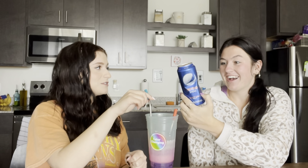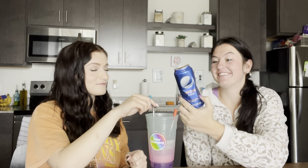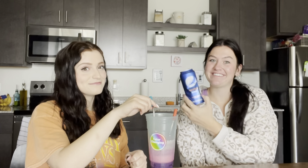230 calories per can, 63 grams of added sugar. Yeah, 125% of your daily sugar is in this can.